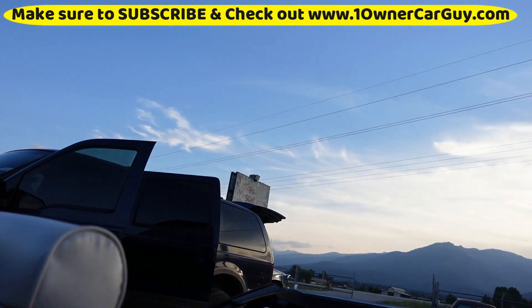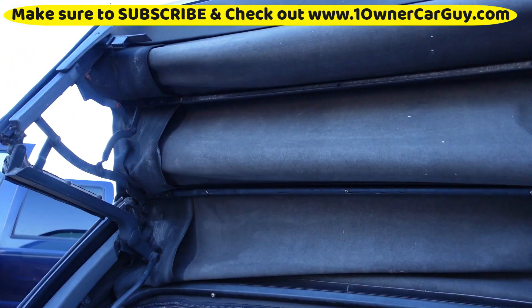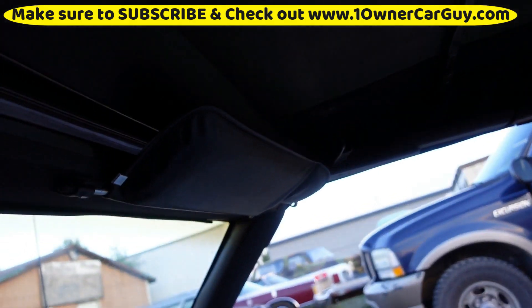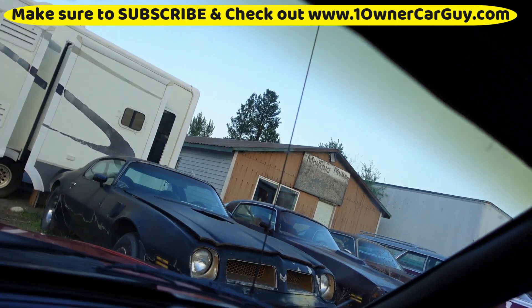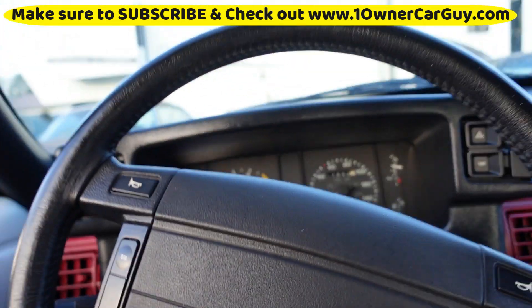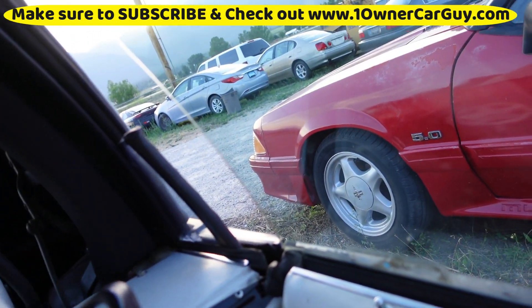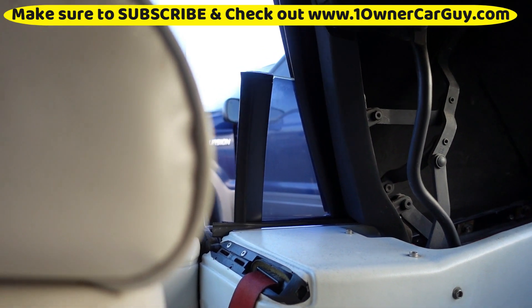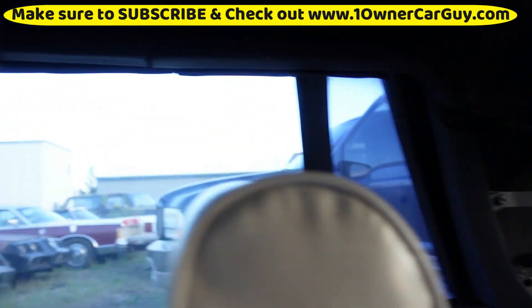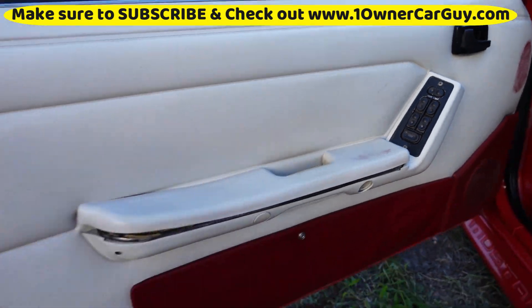I'm going to pop the top back up. It works well under its own power — you don't need to help it up, it's got good hydraulics. There we go. Well, it works now — that wouldn't work earlier. I've healed it. And there's just a little smudge right there. That's it, it's clean.